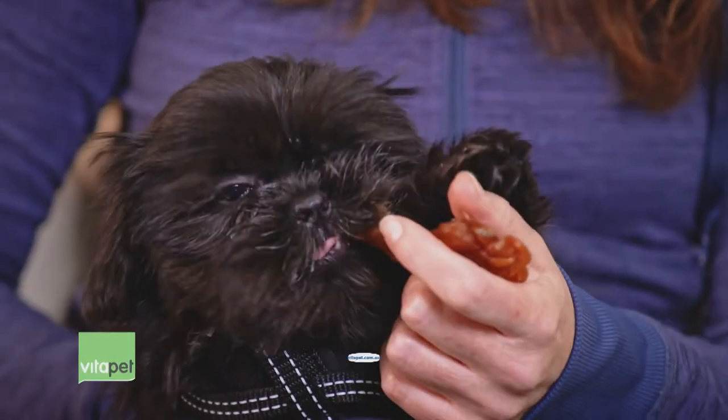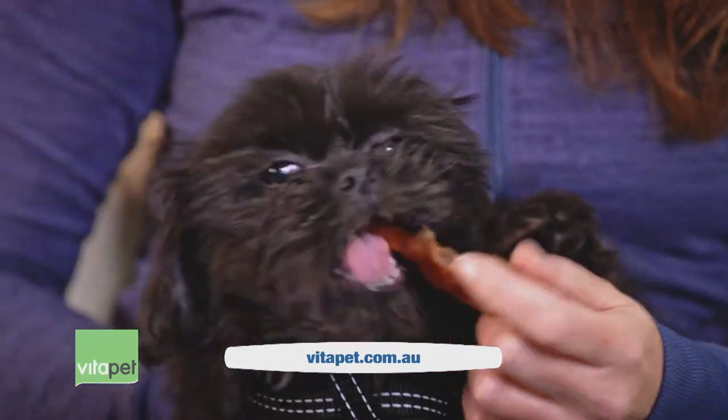Remember, puppies don't grow out of problem behaviour — they grow into it. So let's set them up right from the very beginning. To find more puppy tips or to find out about the VitaPet puppy treat range, visit their website.